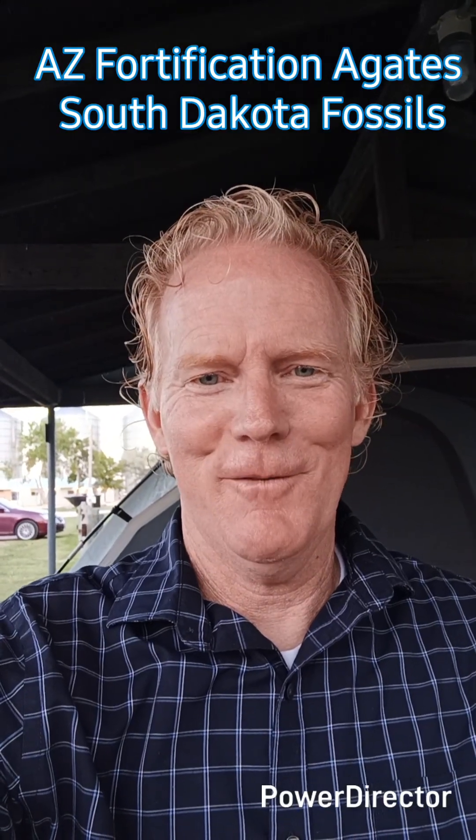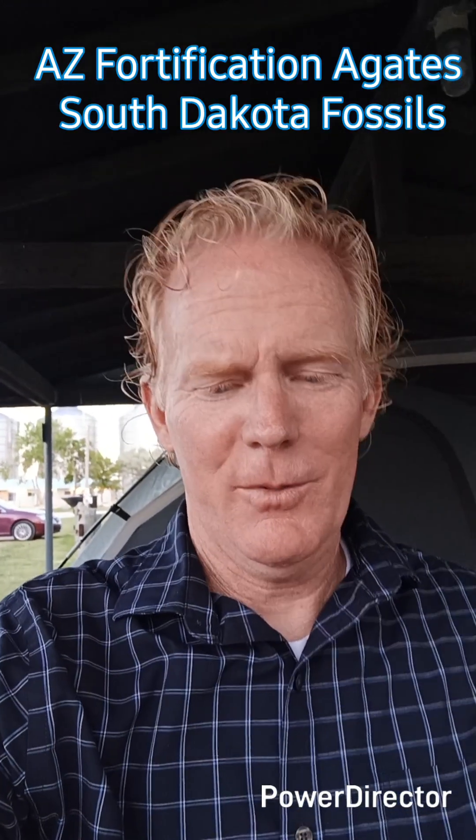Hey everybody, this is Keith Mazee, Fortification Agates, up here in South Dakota. I'm just going to show you some fossils that I found at Indian Creek. Most of them are clams, but there's something weird. If you know what it is, just leave a comment. Tell me what it is so I can be better edified. Thanks.